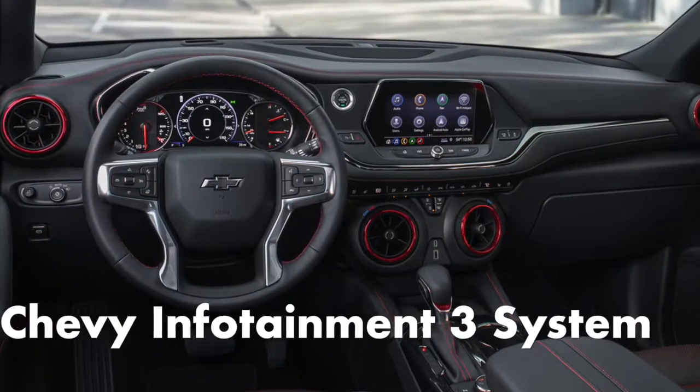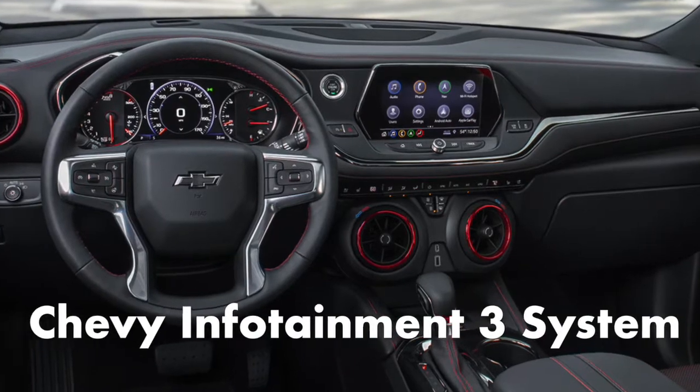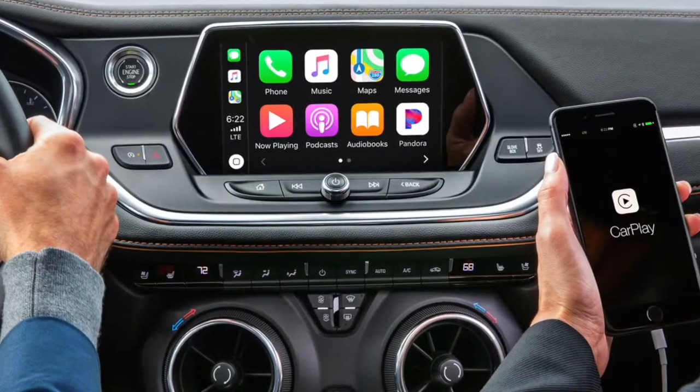The Blazer comes standard with the Chevrolet Infotainment 3 system. It includes an 8-inch touchscreen that has crisp graphics, responsive touch controls, and a handy shortcut bar. It also comes standard with Android Auto and Apple CarPlay.